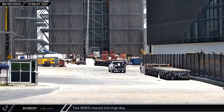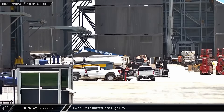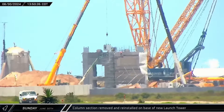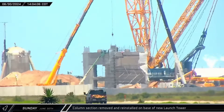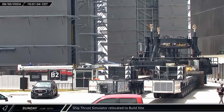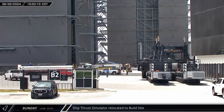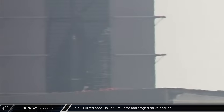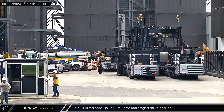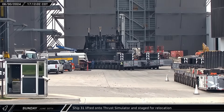The first of the two SPMTs was moved into the high bay early in the afternoon, with the second going in an hour later. One of the column sections was removed from the base of the second tower as workers rotated and repositioned the column base before reinstalling it a few minutes later. Meanwhile, the cryogenic proofing and ship thrust simulator stand was rolled into the build site and set down outside the high bay. The two SPMTs brought in earlier were then removed to make room for the cryo stand, which went inside a few minutes later.